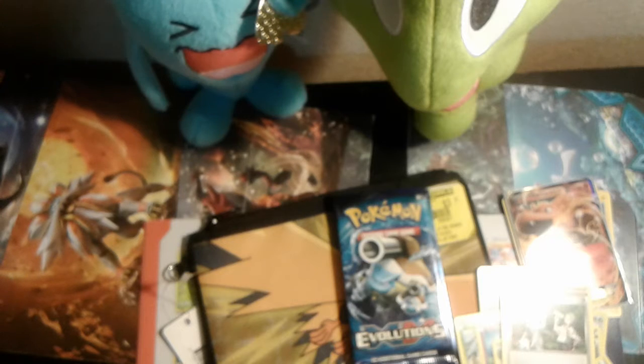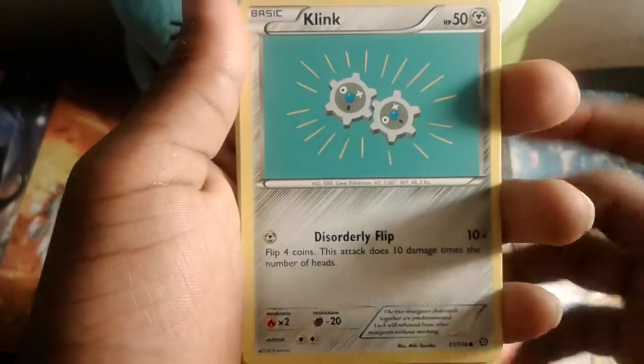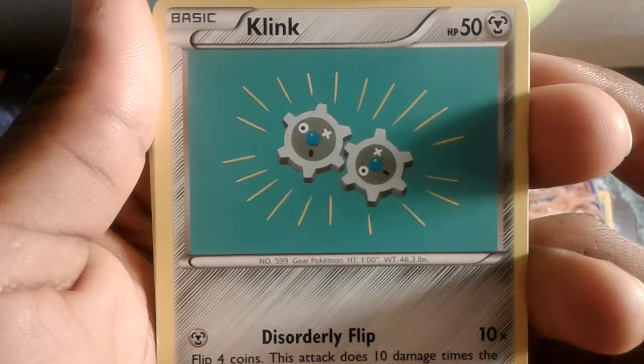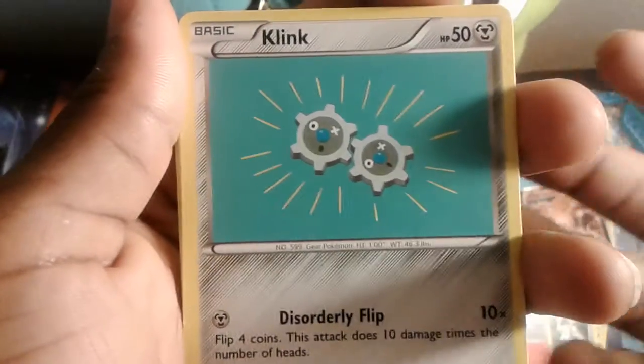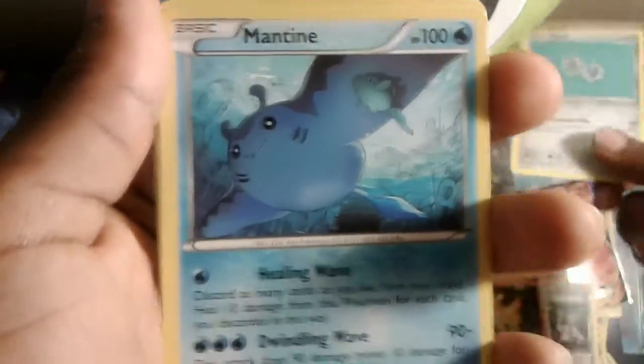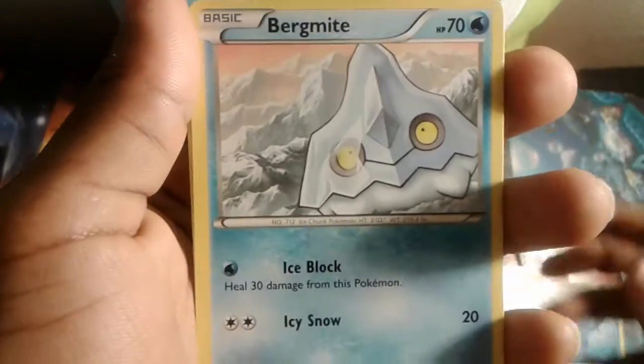Now let's get into this Steam Siege booster pack. We've got a Ponyta, and — Clinkz! Wow, never even seen this Pokemon. This is a really really cool card. I really like this, we're keeping this. We have Clinkz, then a Mantine, Joltik, and Bergmite.